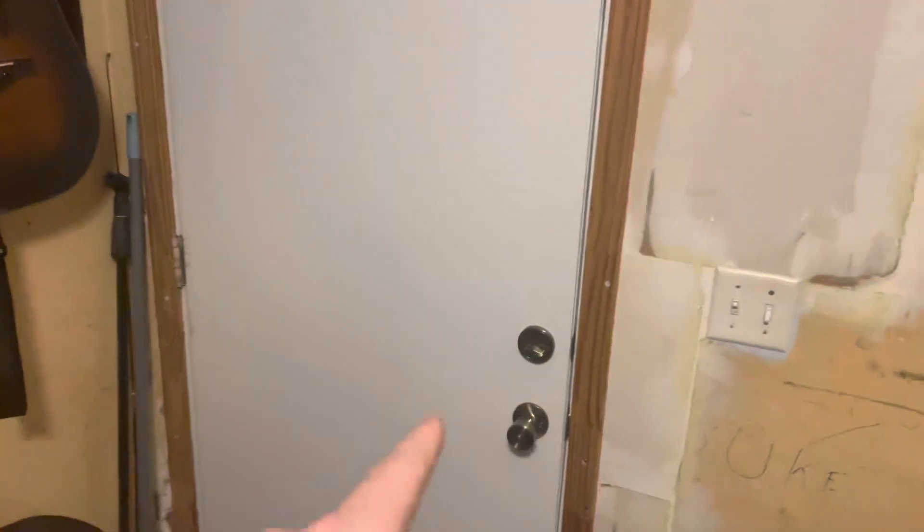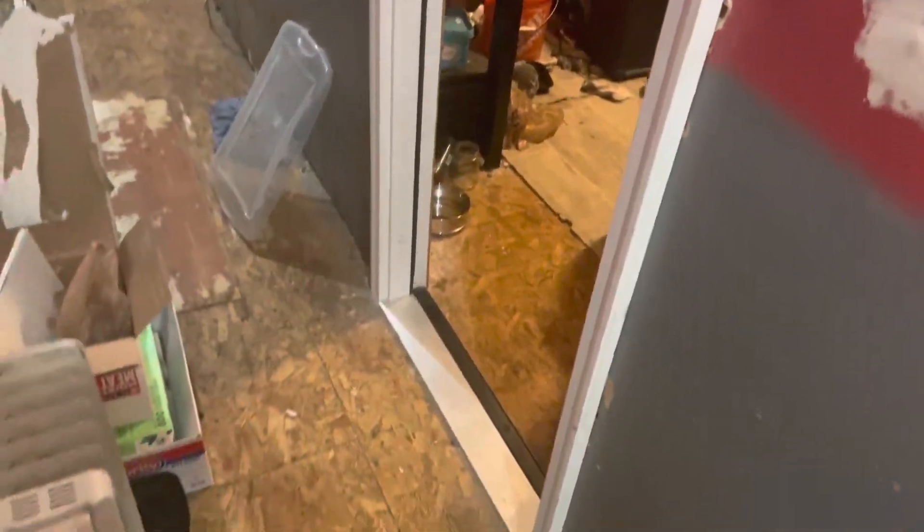I got a new door for my office and a new frame. This is a metal door and the frame that goes with the metal door. This is what it looks like on the outside.